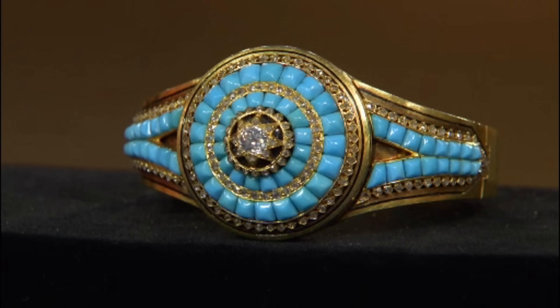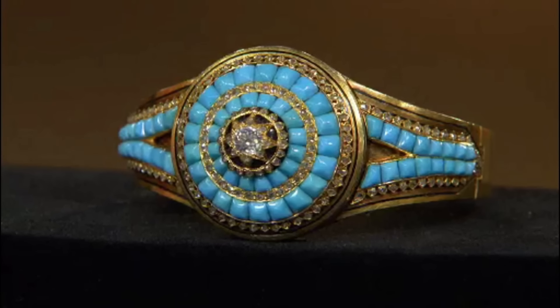Persian artisans have long been celebrated for their exquisite jewellery-making skills. A bracelet was brought in by a guest who purchased it in a shop 10 years ago for approximately $900 to $1,000. At first glance, one can't help but notice the vibrant Persian turquoise adorning the bracelet.